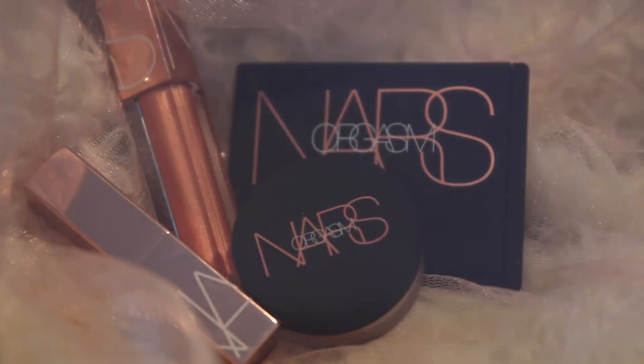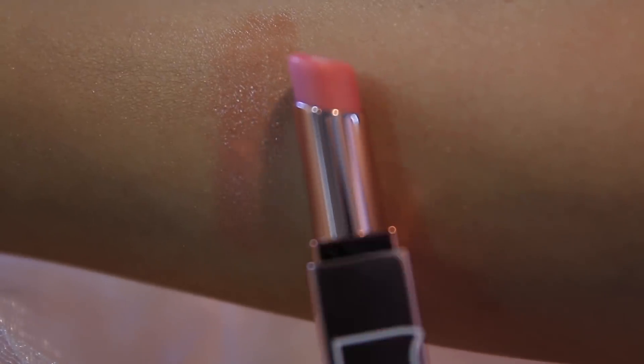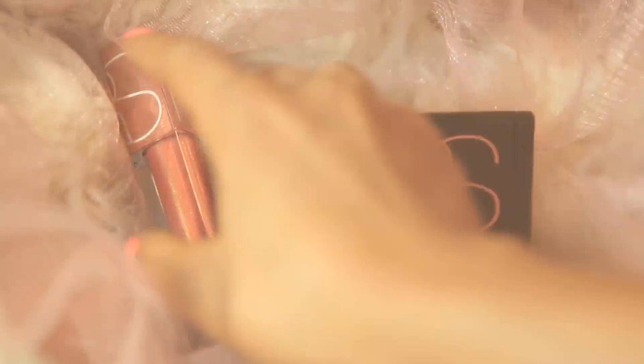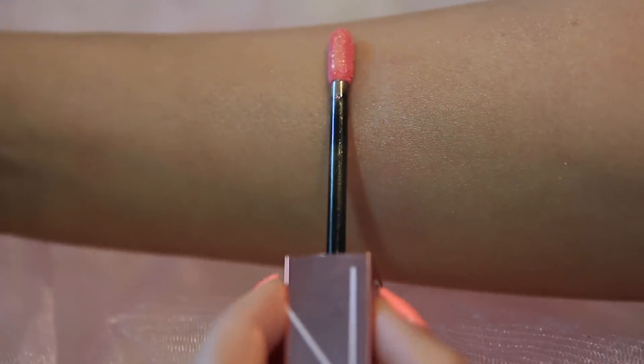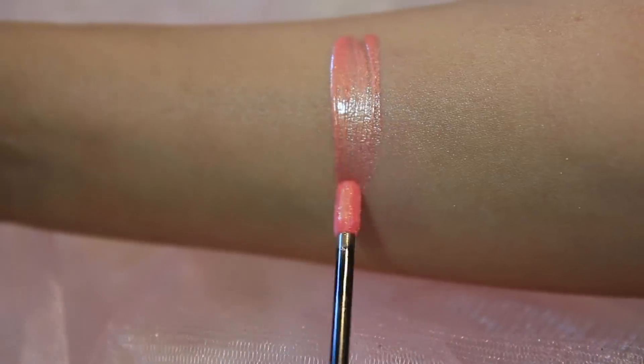And finally, for the climax, here is a look at the new Orgasm Collection swatches. First, we have the new Afterglow Lip Balm — I love this color so much. It's basically like the blush put into a lip balm, and it's so moisturizing and hydrating for the lips. Next, we have the Orgasm Full Vinyl Lip Lacquer, and this stuff is so illuminating and glossy. It gives a mirror-like shine to the lips — it's a very creamy formula, not sticky, and has very intense pigment.